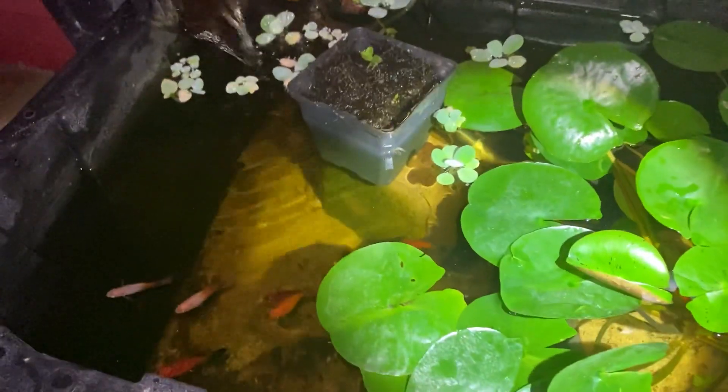Well, thank you guys so much for watching. I'm glad we got the pesky little bluegill out. Subscribe and I'll catch you in the next video.